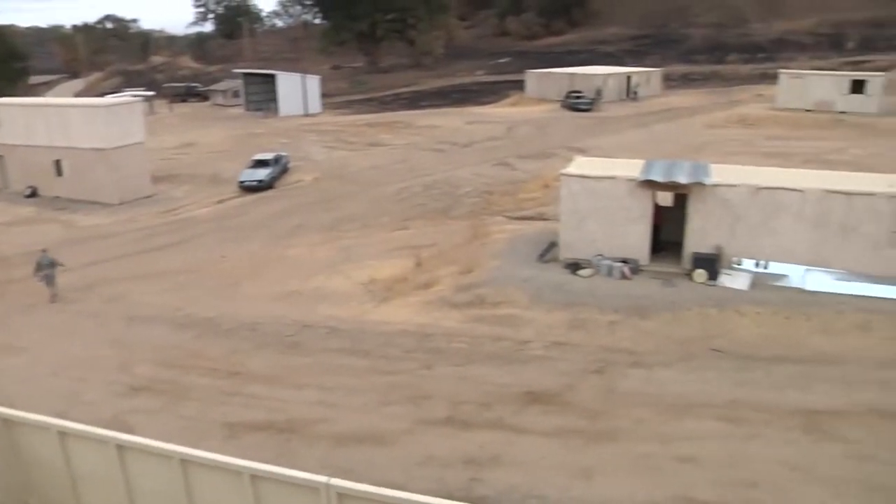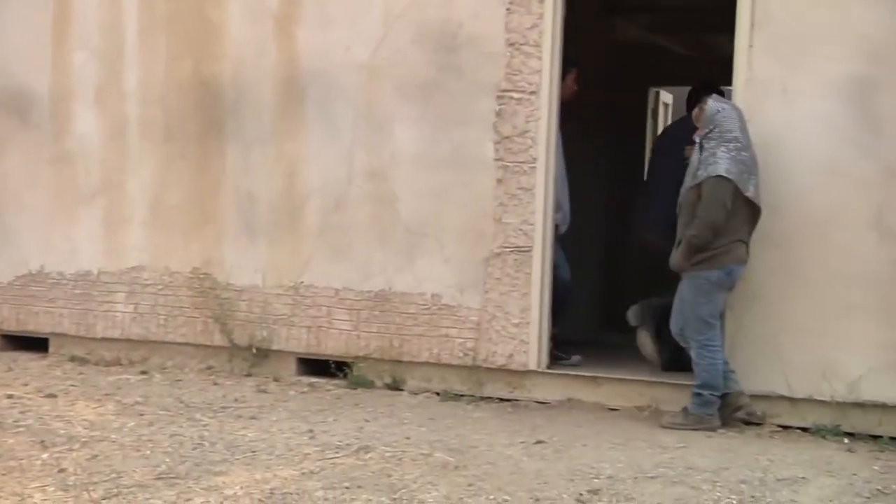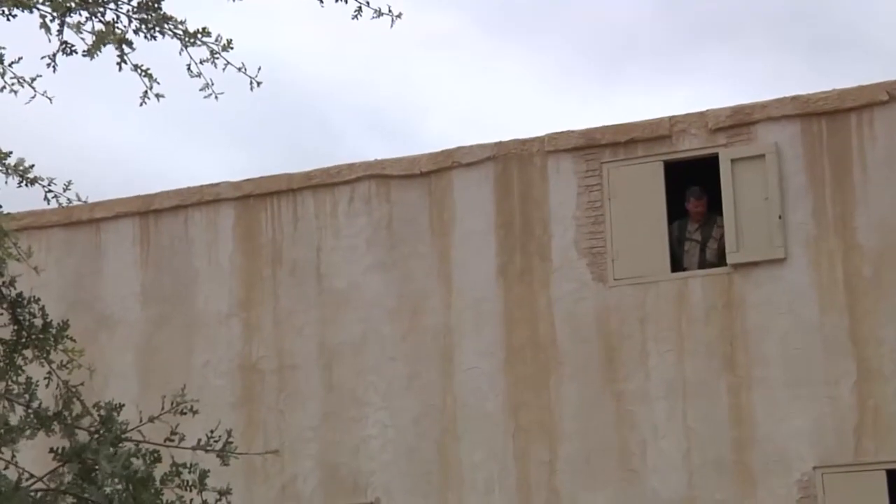At a simulated village in Fort Hunter Liggett, California, evaluators set a trap for an incoming unit to certify their combat readiness during the 91st Training Division's Combat Support Training Exercise, CSTX-91.